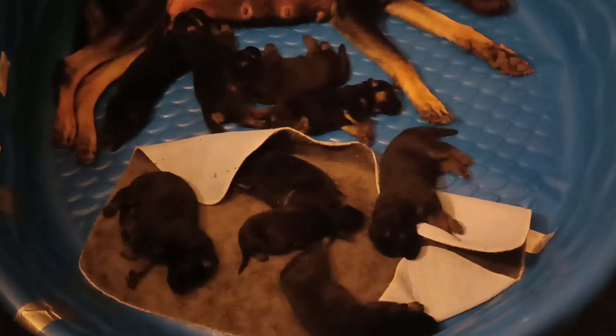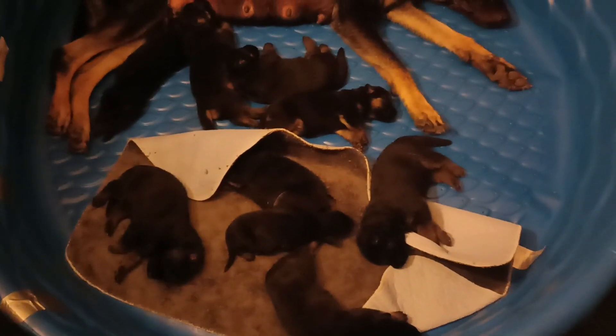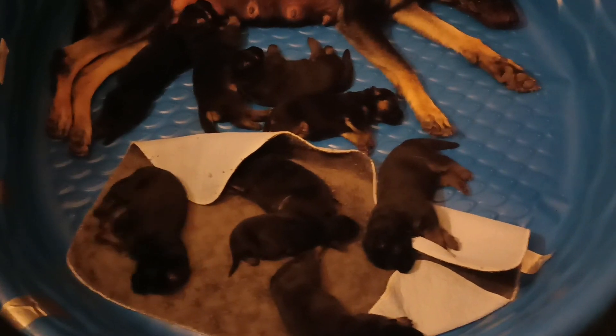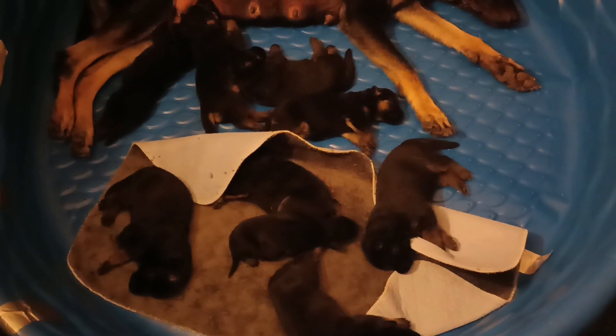Now everybody seemed to calm down for nap time. Day 13. Here I've got a couple of them feeding, the rest of them laying around and taking a nap.